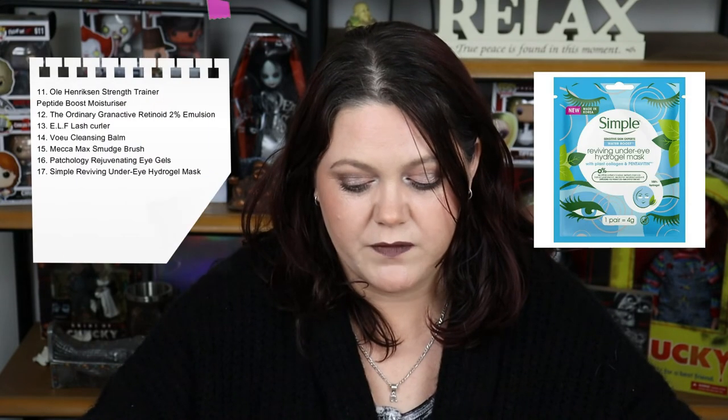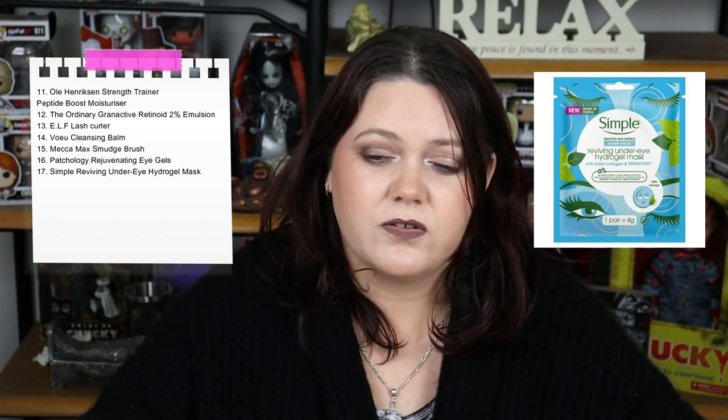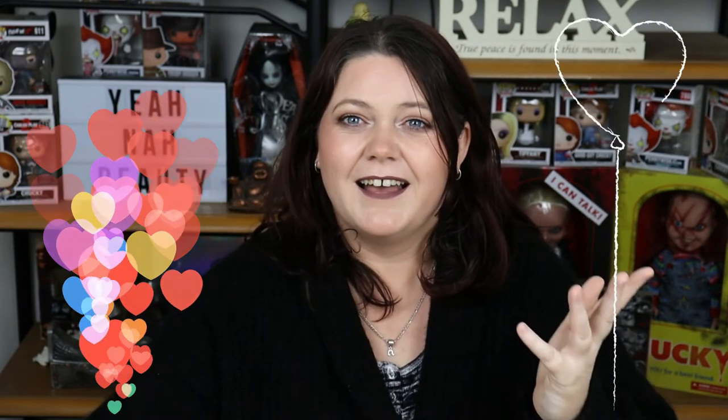Number 17 is the Simple Reviving Hydrogel Eye Mask. I enjoyed this — it was lovely. I was feeling really down and needed a pick-me-up, and they were $2. So I'm going to go get myself some more. I've spent $15 on eye gels before, including Korean Beauty ones that are supposed to be amazing, and they were no better than these $2 ones from Chemist Warehouse. I'm going to throw them in the fridge and when I'm feeling like utter garbage I'll slap them on, kick back with a coffee, and Bob's your uncle.